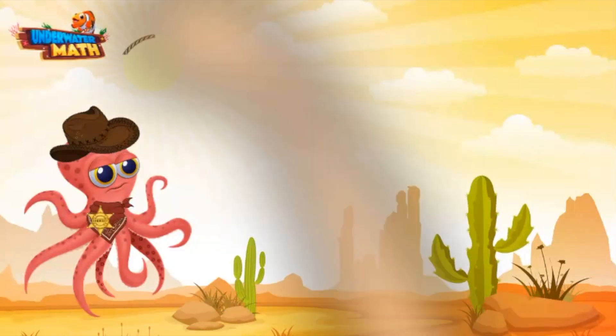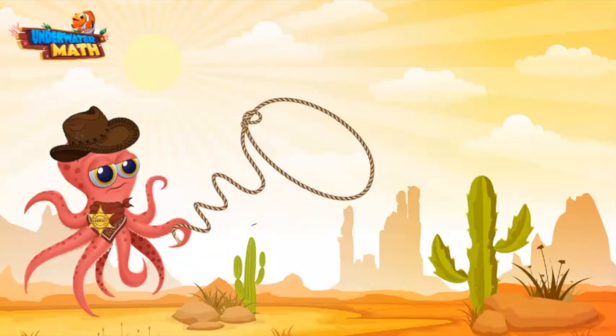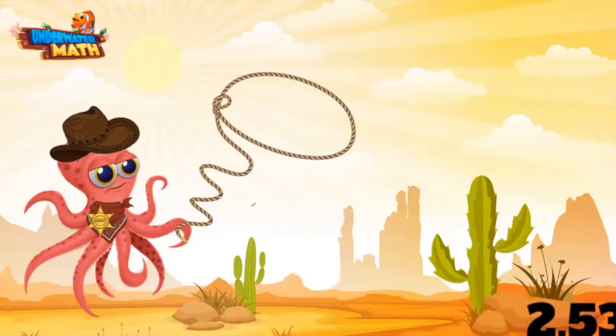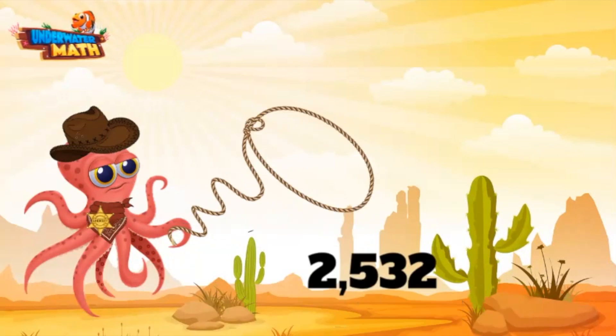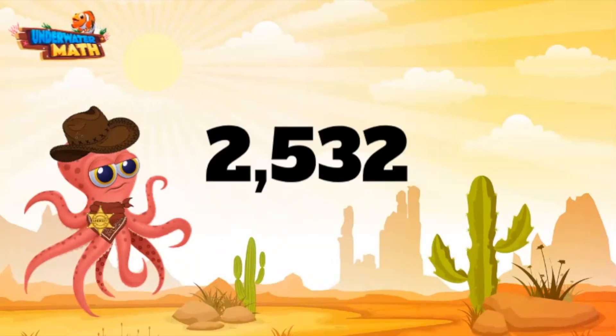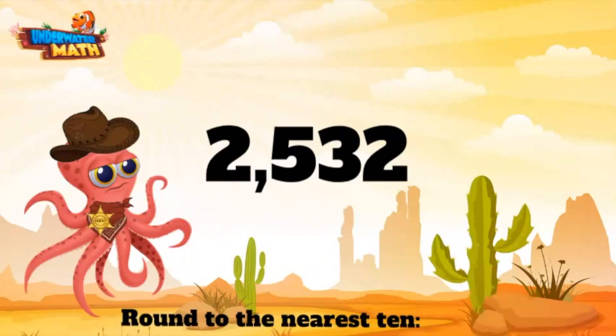Now let's get ourselves an even bigger number. Let me get my lasso back out — come here, number! We ain't gonna hurt you. Gotcha — two thousand five hundred thirty two. Now that's a big number!